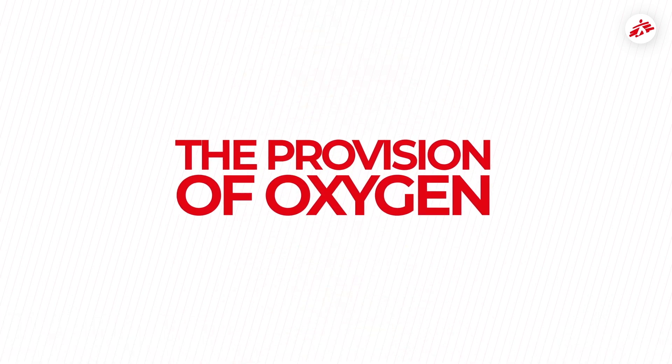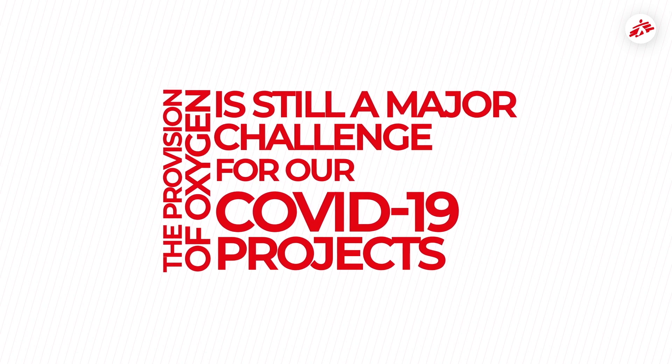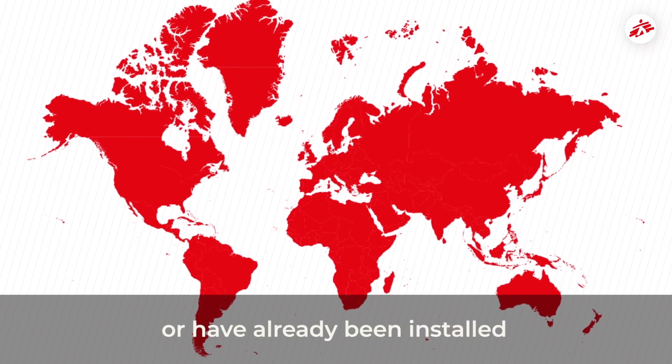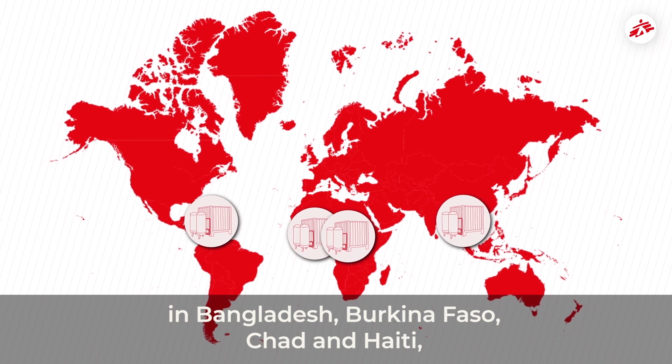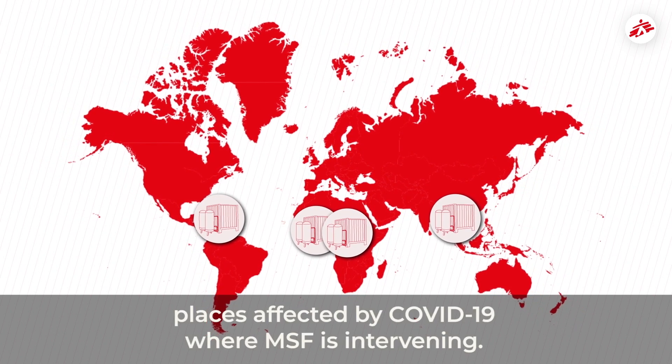The provision of oxygen is still a major challenge for our COVID-19 projects around the world. Other oxygen plants are on their way, or have already been installed, in Bangladesh, Burkina Faso, Chad and Haiti — places affected by COVID-19 where MSF is intervening.